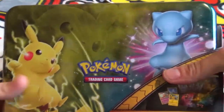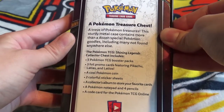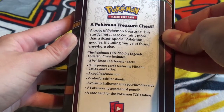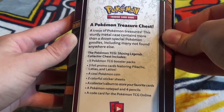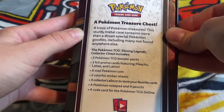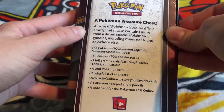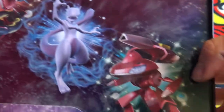I love Shining Legends so much I had to get this one — look, it's just stunning. In here we get five Pokémon TCG booster packs, three foil promo cards featuring Pikachu, Latias and Latios, a cool Pokémon coin, two colorful sticker sheets, a collector's album to store your favorite cards, a Pokémon notebook, four pencils, and a code card for Pokémon TCG Online. I love the Shining Legends art so much.